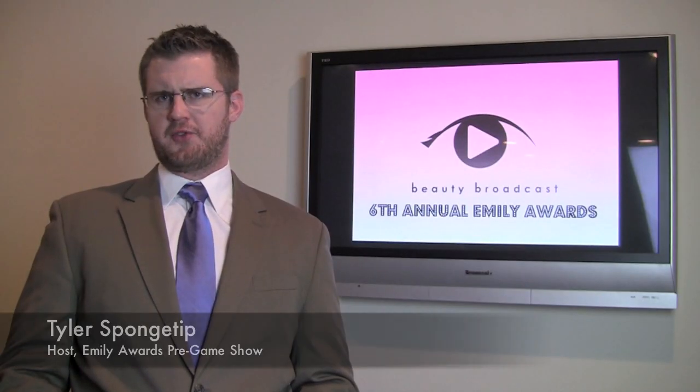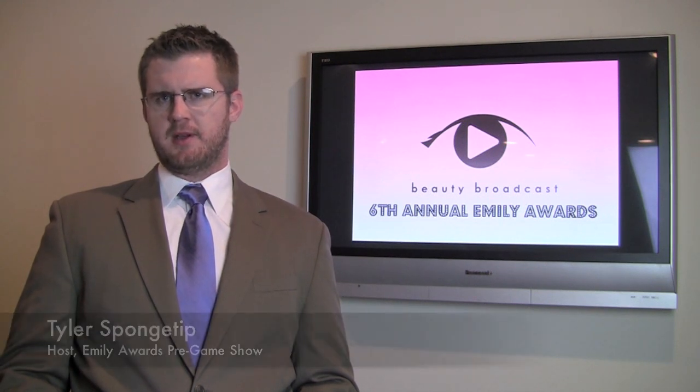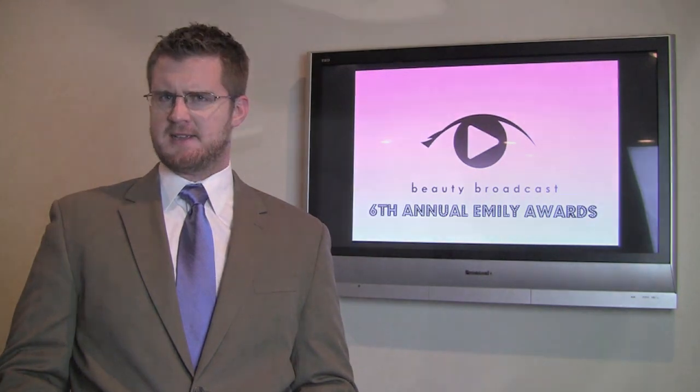Good evening. Welcome to part two of the Emily Awards. I'm your host Tyler Spongetip. We've seen the face products, now it's time to move on to the eyes.